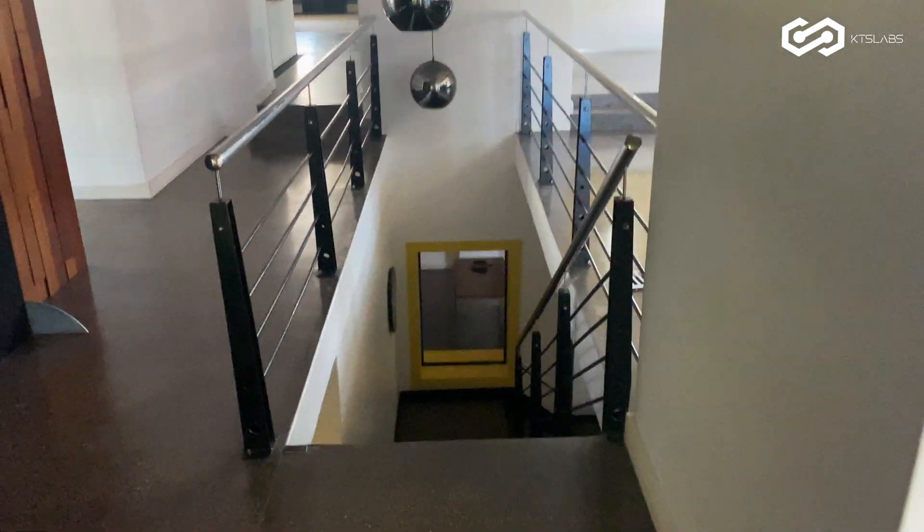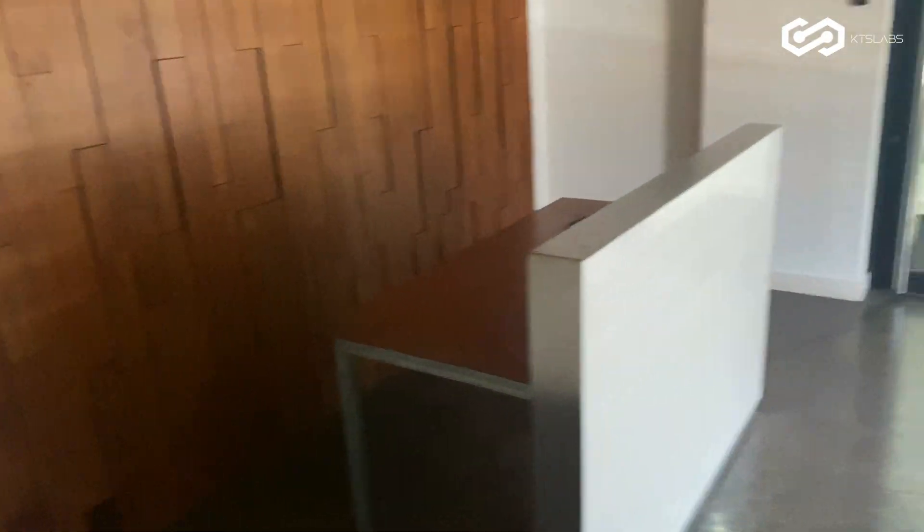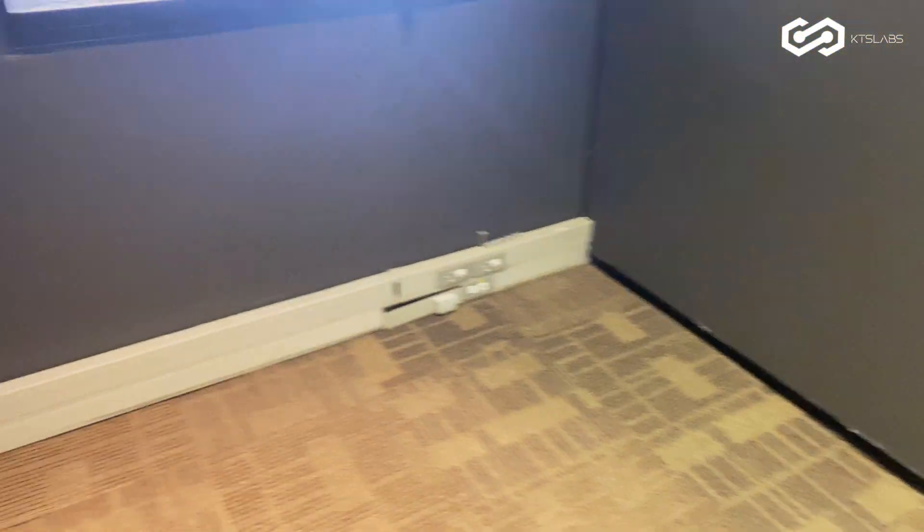I'm going to take you downstairs and show you downstairs. That is going to be the reception area — that's the entrance. Multiple entrances, that's one of the entrances. The reception area has another entrance coming through.